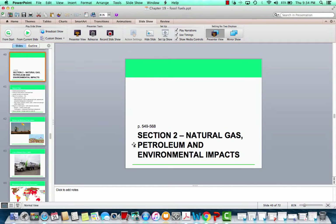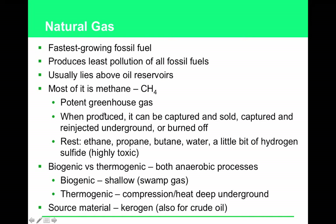Welcome back to Chapter 19, Part 2, covering natural gas, petroleum, and their environmental impacts. The fastest growing fossil fuel in use today is natural gas because it's the cleanest to burn, producing less pollution. The gas inherently won't have the impurities that oil and coal have. It's usually located above oil reservoirs. The primary component of natural gas is methane, with the formula CH4, which is a greenhouse gas.